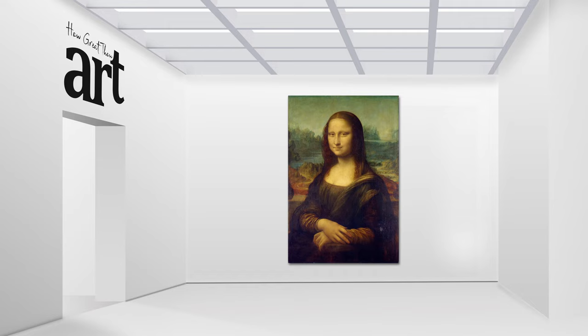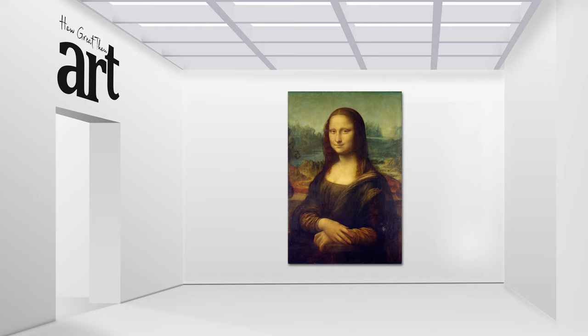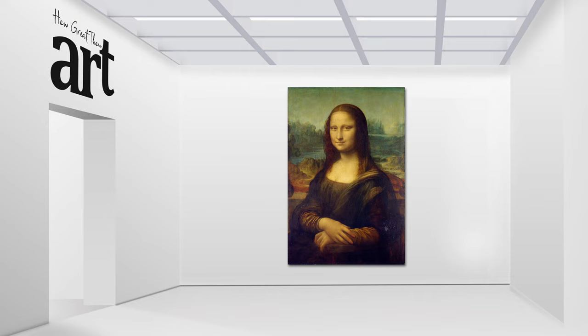Today we're taking a closer look at the one, the only, Mona Lisa. This iconic painting was created by the masterful Leonardo da Vinci in the early 16th century and is considered a masterpiece of the Renaissance era. But what makes this painting so special?